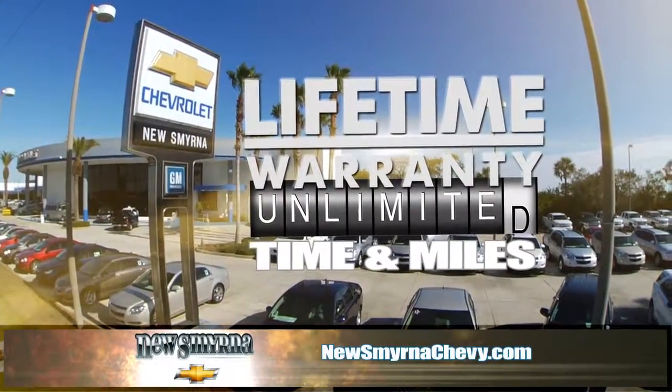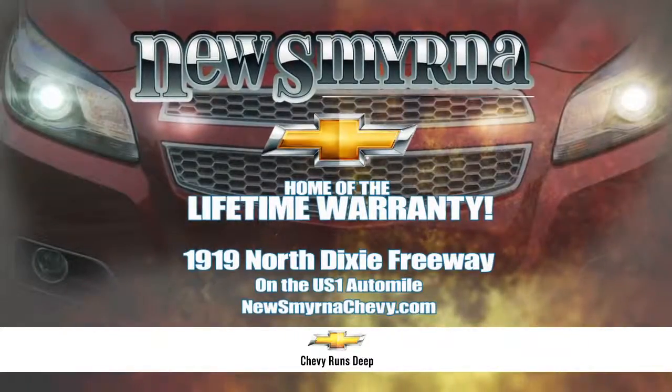New Smyrna Chevrolet's lifetime warranty, giving you true peace of mind. Only at New Smyrna Chevrolet.